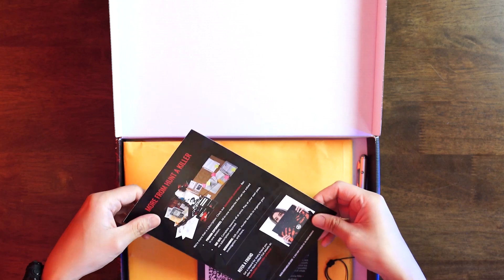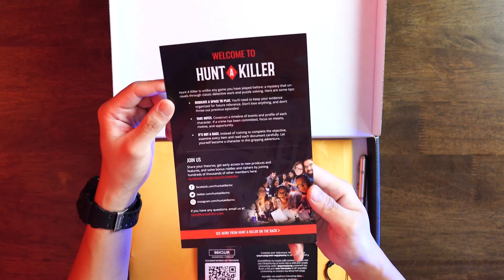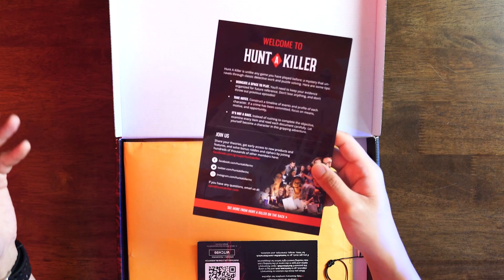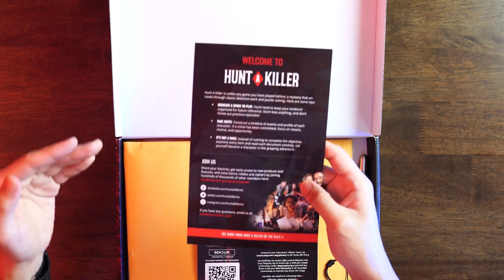So let's open it up. What we have here is a welcome notice. It tells you to dedicate a space to play in your house because there are a lot of parts here. You have to take notes — it's always good to have a phone or an actual notebook by your side because there will be a bunch of clues for you to interact with and try to decipher. You subscribe to this particular storyline and essentially follow it on a monthly basis — one box every month. Over the course of six months or six episodes in total, you will be able to unravel the mystery.